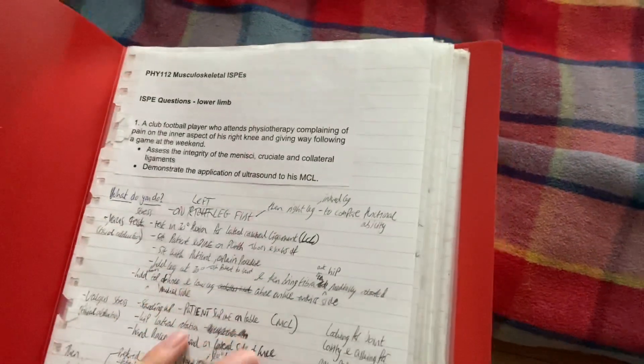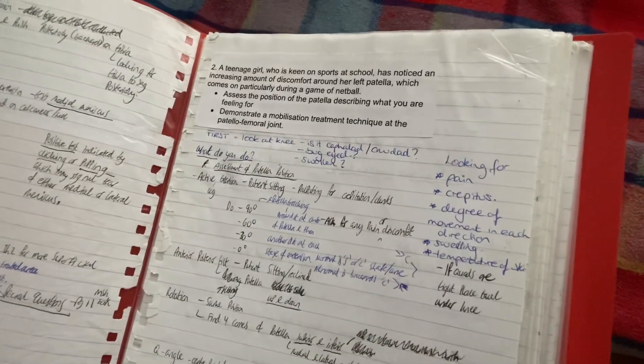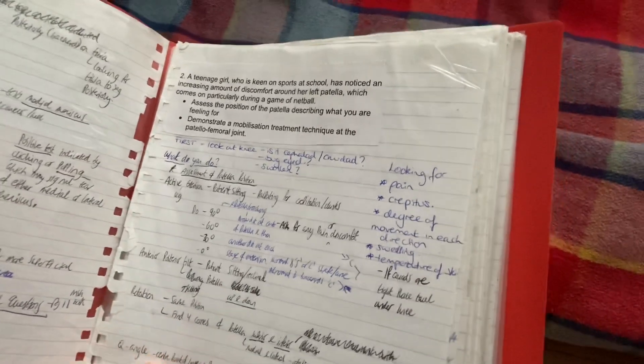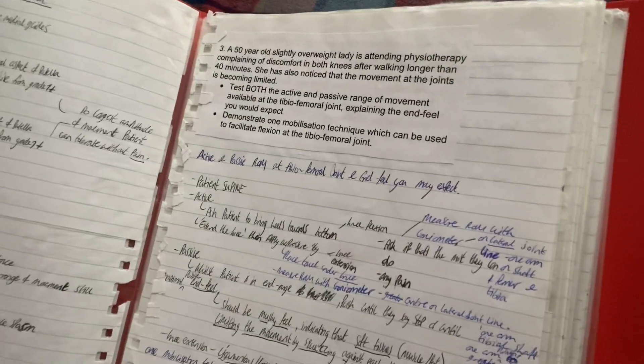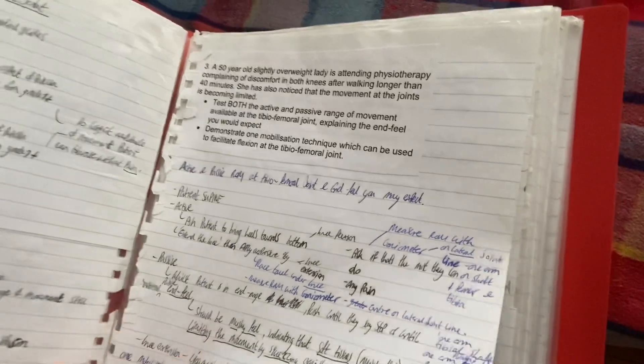This is the exam question workbook that I have — I'll give you a little view. So this is the folder; it has all my first year questions and notes. My handwriting is readable, I would say — I don't have the best handwriting, but you can work it out.